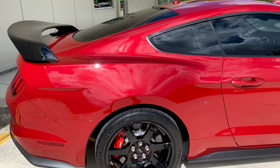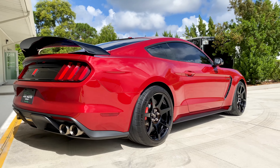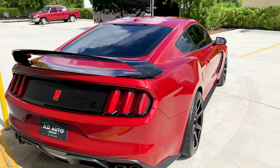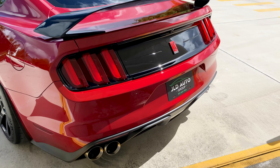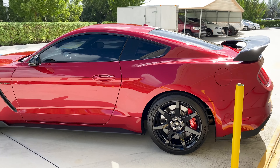This particular car has a little over 1,800 miles on the odometer and is also equipped with the technology package, which brings within the car the Bang & Olufsen 12-speaker audio system, the voice-activated navigation screen infotainment, as well as the rear cross-traffic alert with blind spot monitoring.